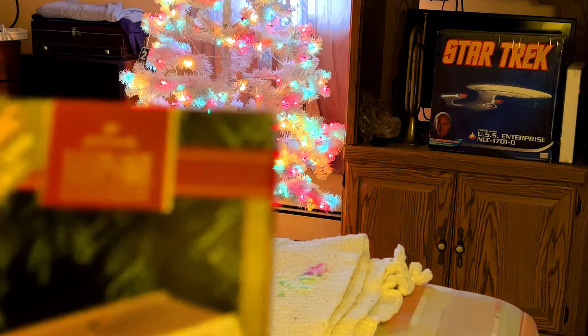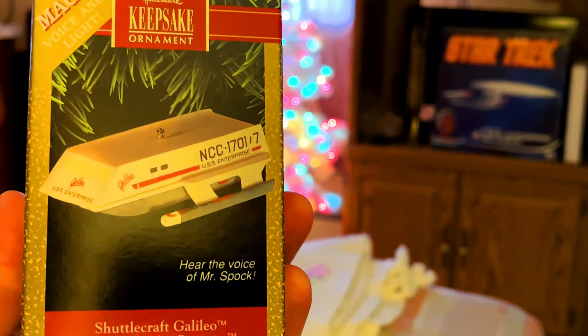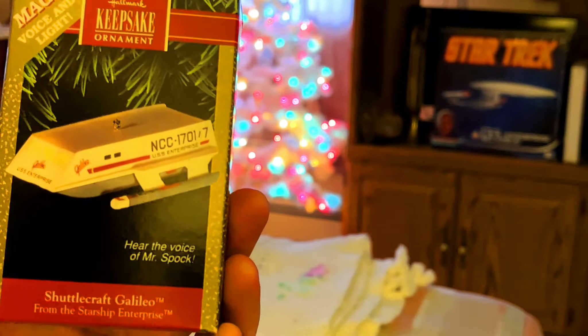Next one is the Mr. Spock Magic Voice and Light, and this is when he's saying, 'Shuttlecraft to Enterprise. Happy Holidays.'